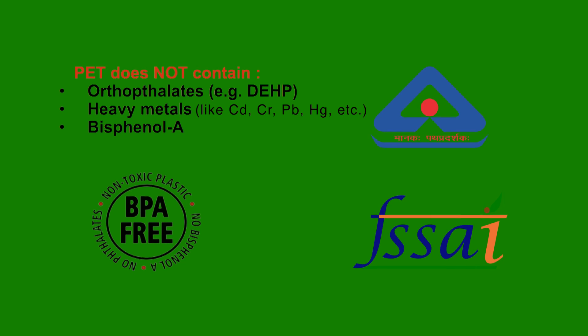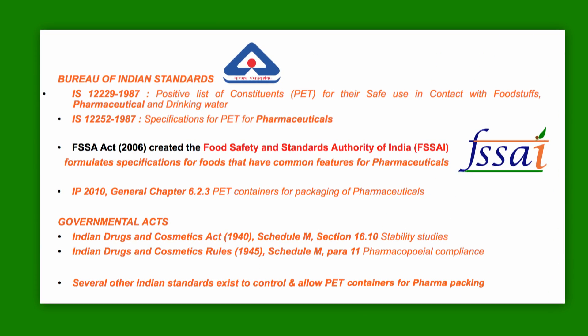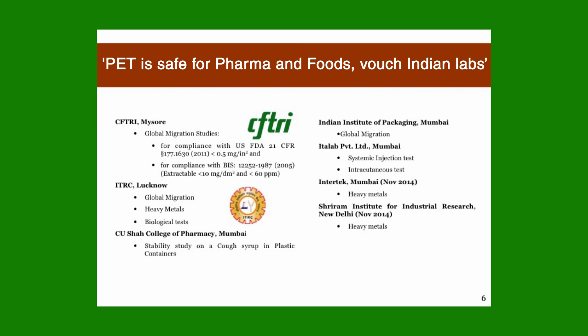The Bureau of Indian Standards, the Food Safety and Standards Authority of India, and the Indian Pharmacopeia Commission have laid several standards for the use of PET for packaging food, water, liquor, pharmaceuticals and other products. The compliance of PET bottles with regulatory standards is testified by several studies conducted in reputed laboratories, both government and private, that are accredited by NABL and approved by BIS.